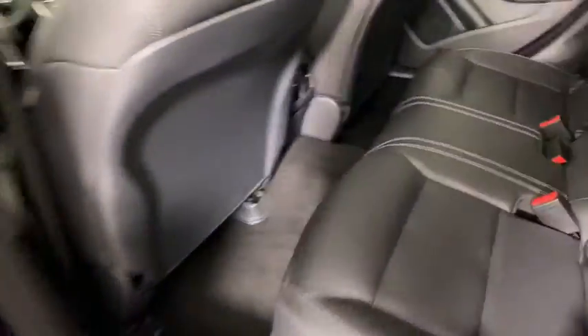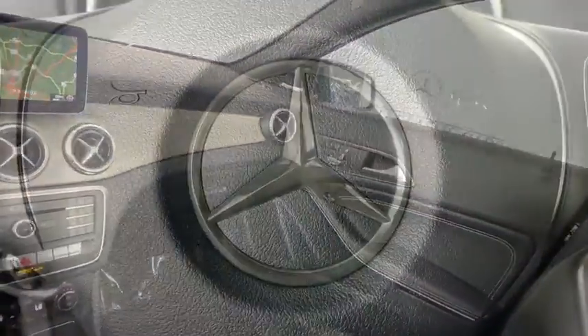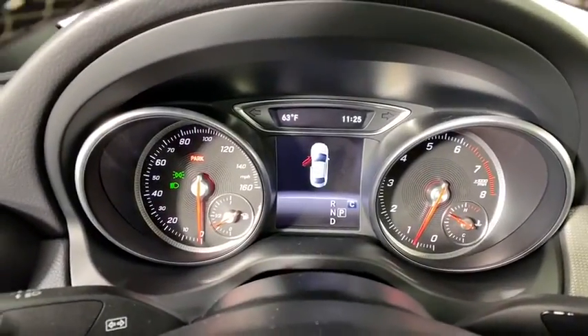Rear window defroster, electronic stability control, power windows, security system, CD player, trip computer, heated front seat, panic alarm, Sirius satellite radio, brake assist, overhead console.